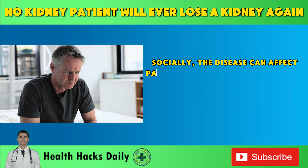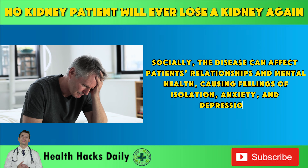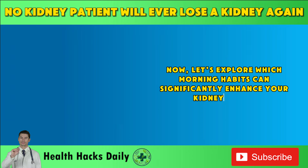Socially, the disease can affect patients' relationships and mental health, causing feelings of isolation, anxiety, and depression. Now, let's explore which morning habits can significantly enhance your kidney health.